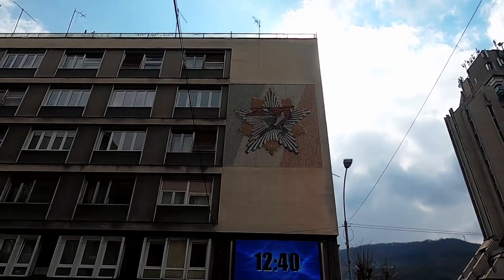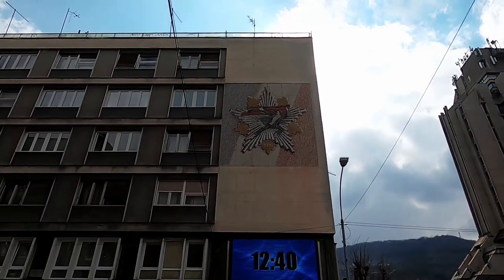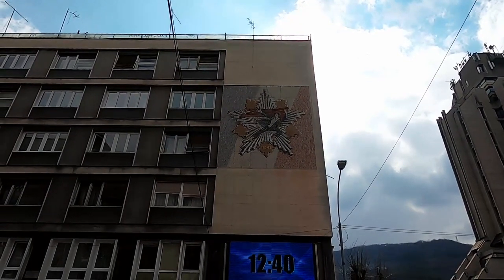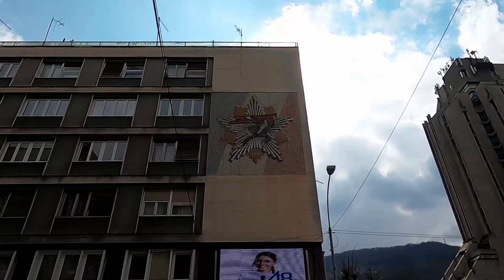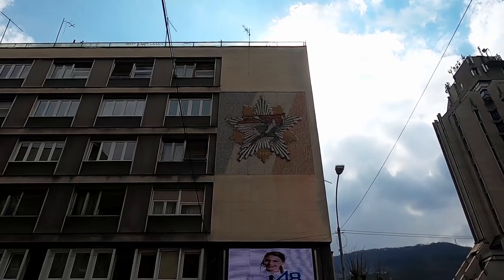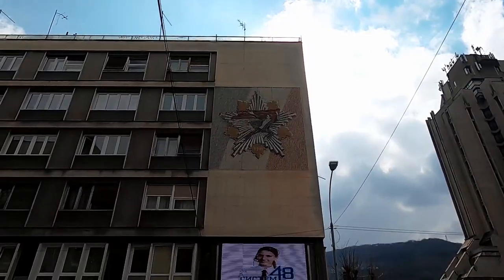Unlike many other post-socialist countries, you will not find too many mosaics around Yugoslavia — but here is one. This one commemorates the foundation of the Užice Republic, a short-lived republic that was declared here in 1941 while the place was under Nazi occupation.